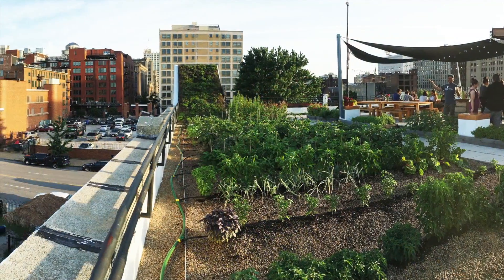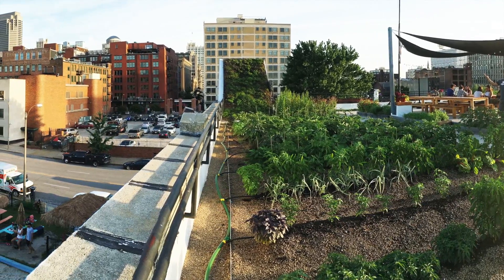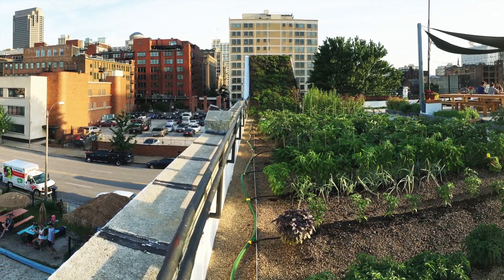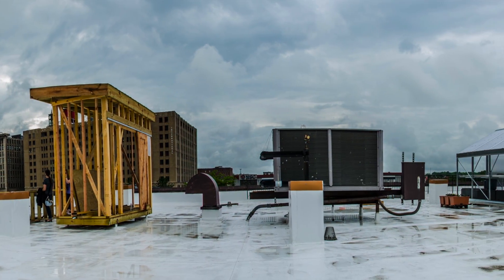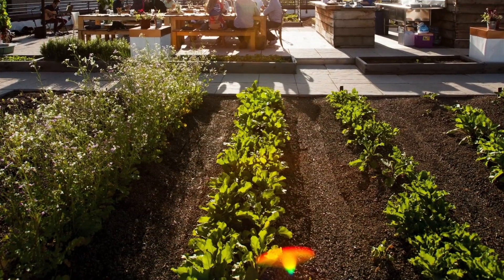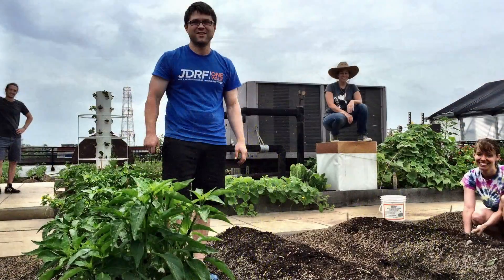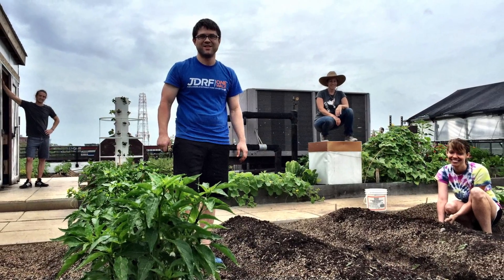Built in 2015, the 8,500-square-foot Food Roof Farm is located in the heart of downtown St. Louis, above a two-story storage facility utilizing a Sika Sarnafil PVC waterproofing membrane, which doubles as a root barrier. The hybrid-intensive green roof system was installed by Hanging Gardens, and the remainder of the farm was built in conjunction with volunteers along with Urban Harvest STL.